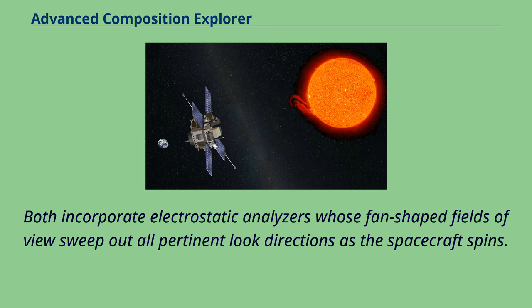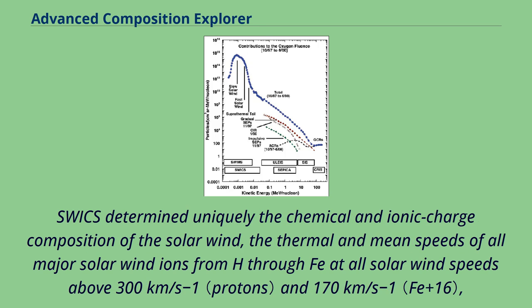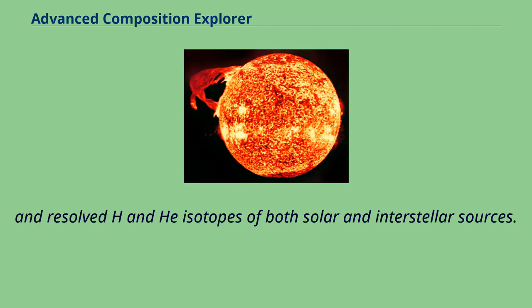The Solar Wind Ion Composition Spectrometer and the Solar Wind Ion Mass Spectrometer on ACE are instruments optimized for measurements of the chemical and isotopic composition of solar and interstellar matter. SWICS determined uniquely the chemical and ionic charge composition of the solar wind, the thermal and mean speeds of all major solar wind ions from H through Fe at all solar wind speeds above 300 km/s and 170 km/s, and resolved H and He isotopes of both solar and interstellar sources.